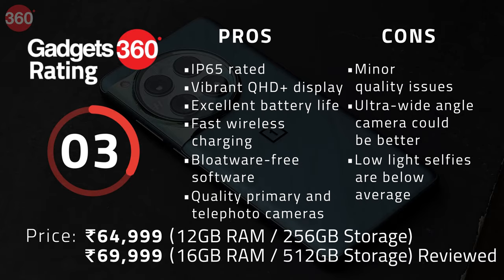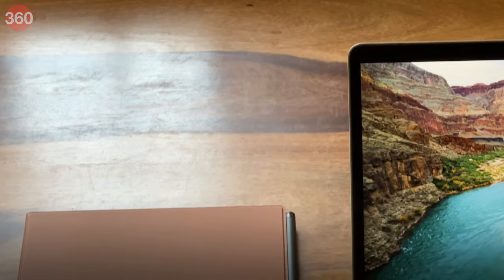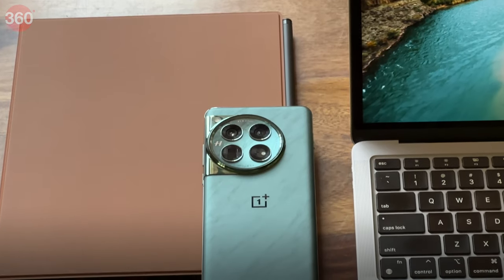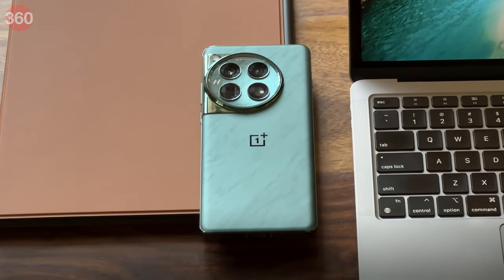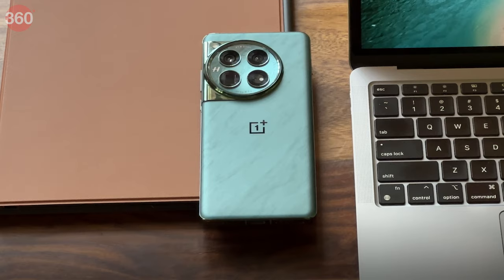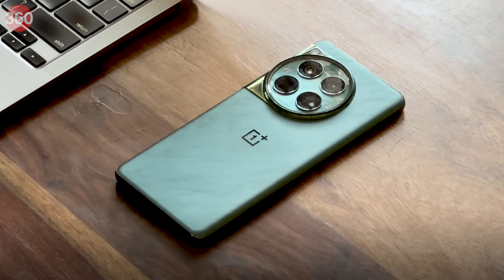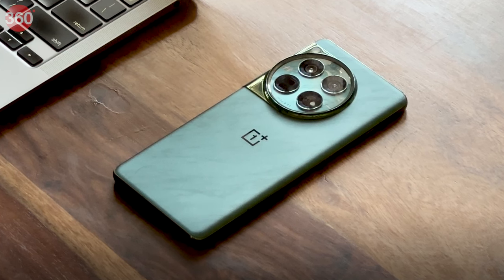The OnePlus 12 performs well on all fronts and easily outdoes the smartphone it replaces, so it's easy to recommend as an upgrade even for those who own the previous model. If you are the type that wants to try out something new and hop aboard the AI bandwagon, then flagships from Google and Samsung are a better choice. But if you don't care about AI, it's really hard to ignore the OnePlus 12, as it offers excellent value.